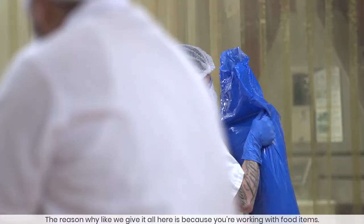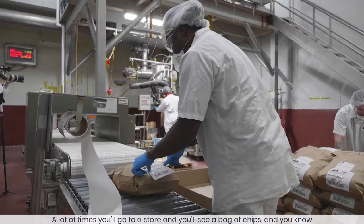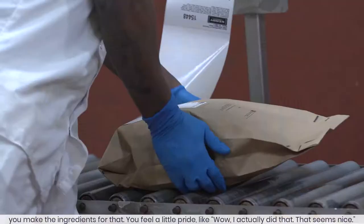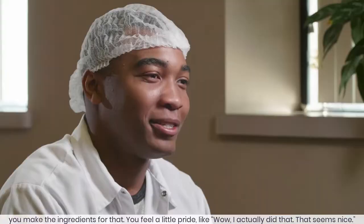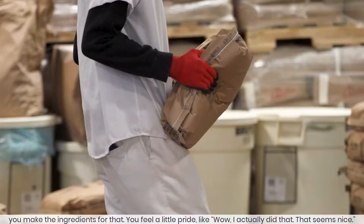The reason why we give it our all here is because you're working with food items. A lot of times you'll go to a store and you'll see a bag of chips and you know you made the ingredient for that. It's like, wow, I actually did that — that seems nice.